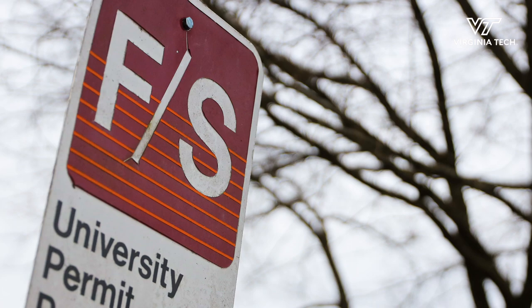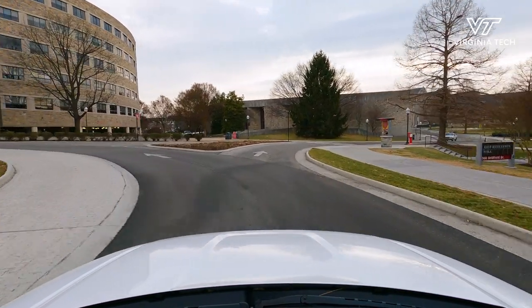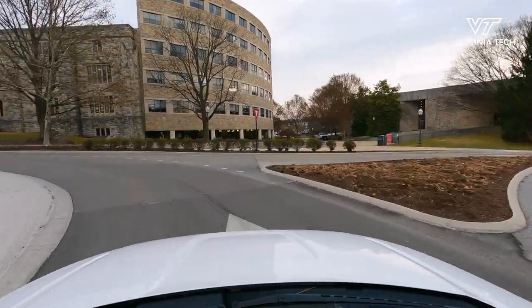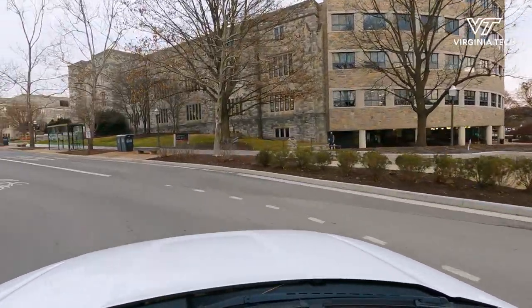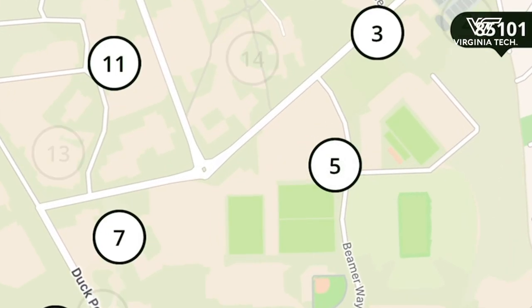It's for faculty, staff, students, and visitors. Anybody who needs to be on campus — if you don't have a parking permit, we ask that you either come to our office and purchase a daily pass, or you can use Park Mobile to purchase the amount of time that you need to be on campus.